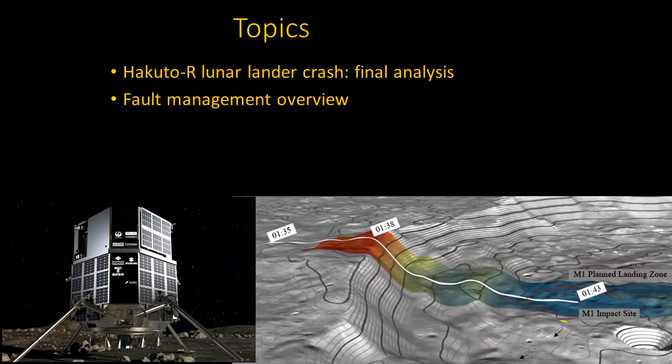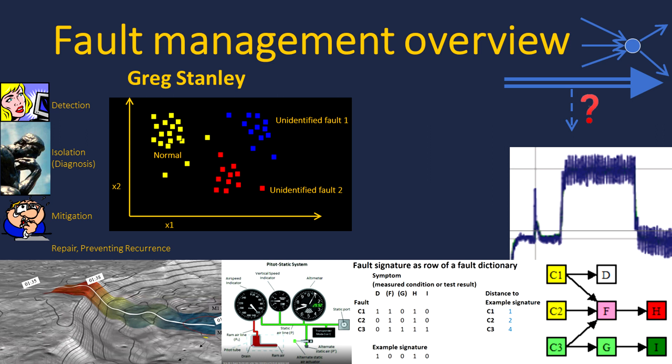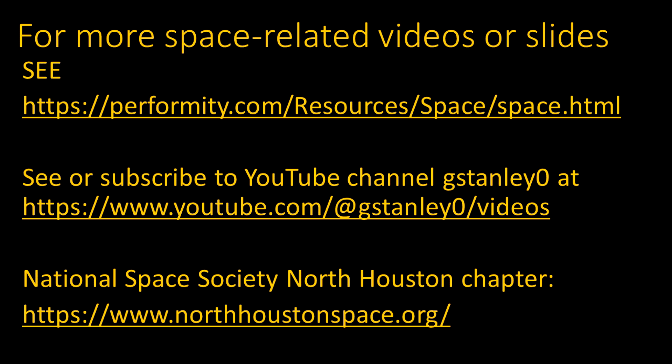We've just covered the Hakuto-R lunar lander crash and the analysis of that. There's also a video providing an overview of fault management available on the same YouTube channel. Other space-related videos and slide presentations are available at the link shown, including a webpage and a YouTube channel with additional videos. These presentations are mostly made as part of the meetings of the National Space Society's North Houston chapter, where topics like these are presented in a monthly news segment alongside other speakers and open discussions. You can attend in person or online via Zoom — come join us!